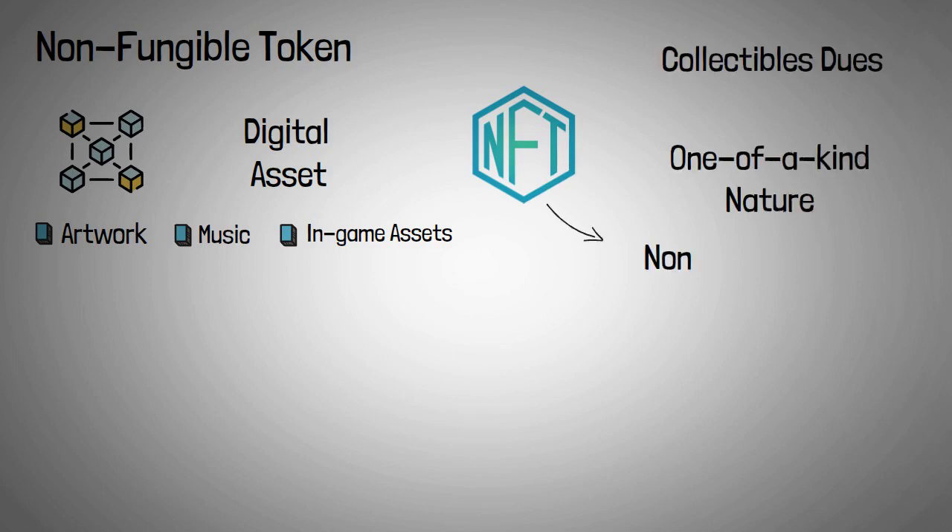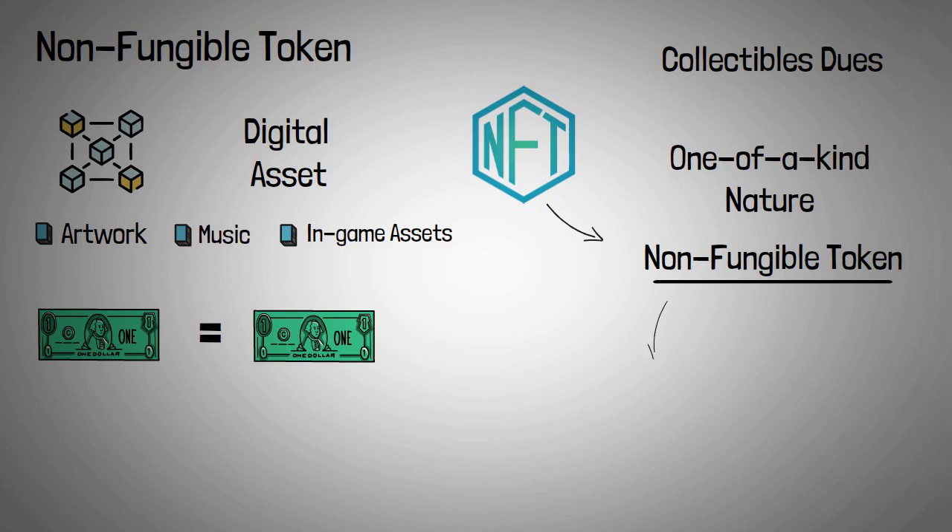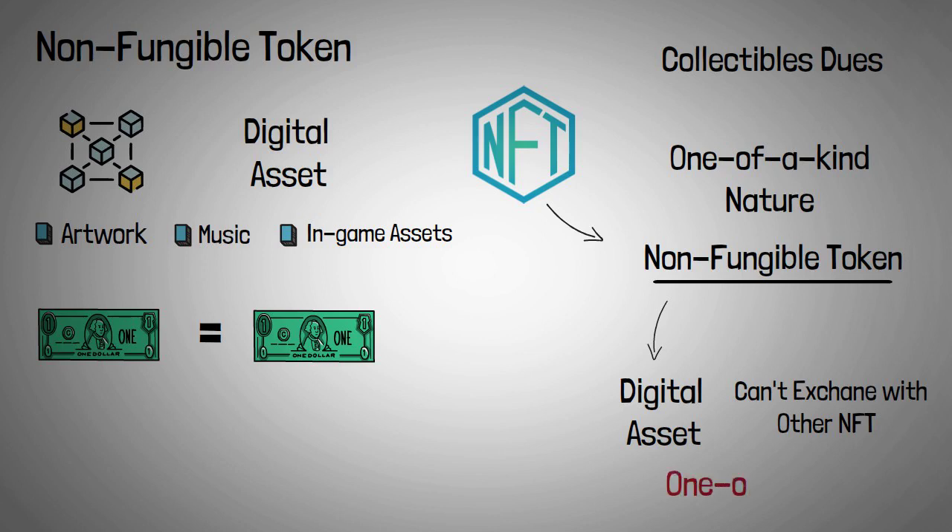The acronym NFT stands for non-fungible token. A fungible item, such as a dollar bill, is equivalent to and can be exchanged for any other dollar note. A non-fungible token, on the other hand, is a one-of-a-kind digital asset that cannot be exchanged for another NFT. As a result, each NFT is a one-of-a-kind piece.